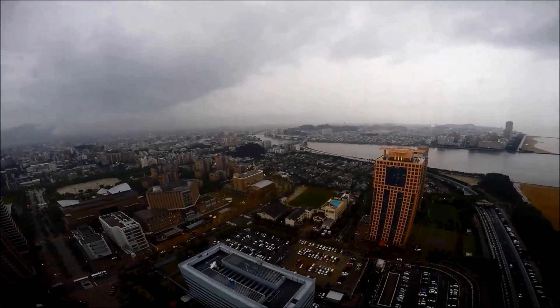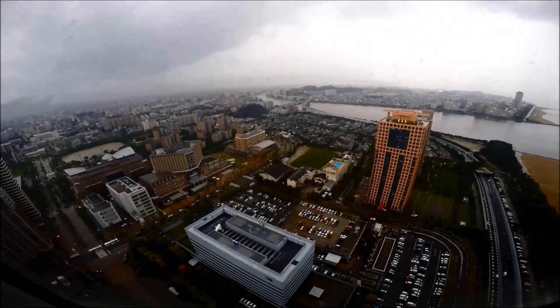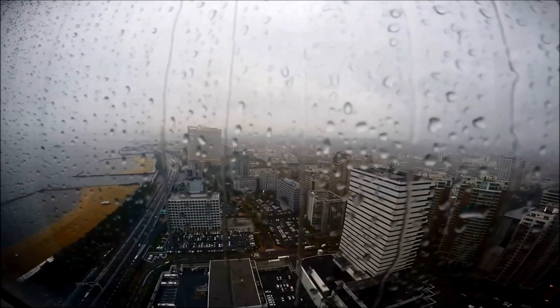It is beautiful in any weather. Leave a written memento or simply enjoy the view.